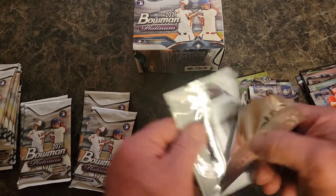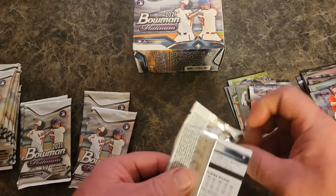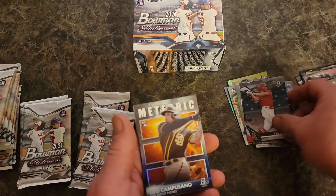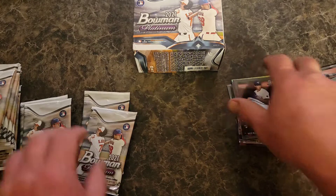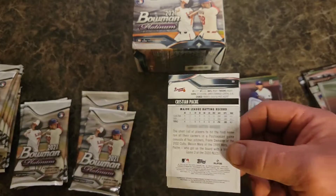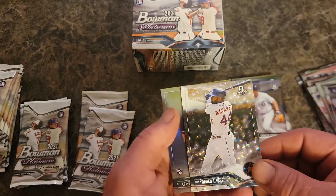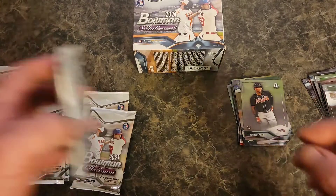Hoping for an autograph in here. Keistin Herrera, Eric Rivera Refractor of Luis Campusano, and Nate Pearson rookie. Lots of rookies in this, aren't there. Another Yadi, Spencer Torkelson — very nice — Yordan Alvarez, and Christian Pache. Let's try one of these other packs.